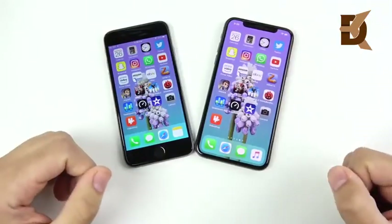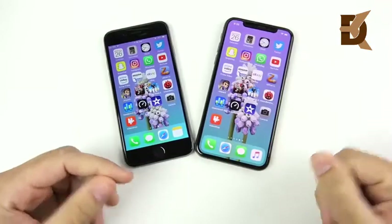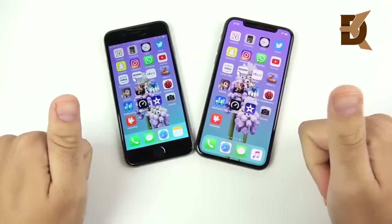If you have any questions, comments, concerns, or feedback, share it down below. What do you think about this speed test between the 6 and the XS? I'd love to hear that. Thumbs up if you enjoyed it.